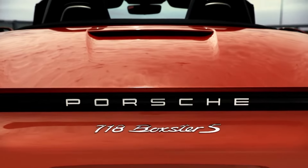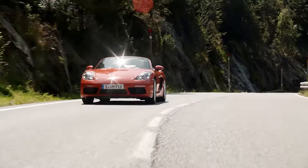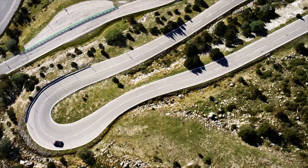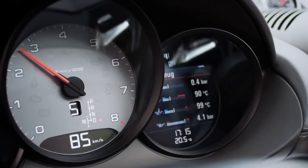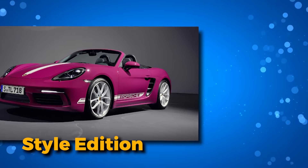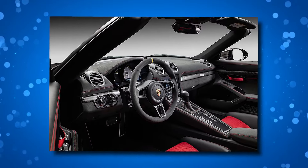An embodiment of power, precision, and the legacy that drives us forward. Introducing the Porsche 718 Boxster, a true game-changer from its humble beginnings as the lineup's foundation. For the 2024 lineup, we have a new player in town, the Style Edition. It takes the beloved base model and adds a touch of sophistication with 20-inch wheels, eye-catching graphics, and interior details that make a statement.